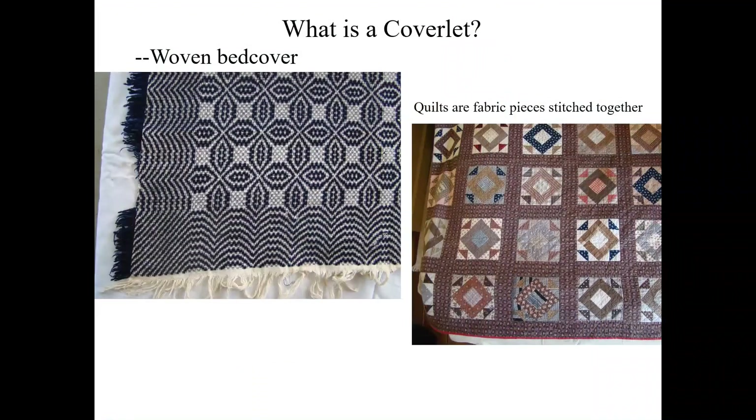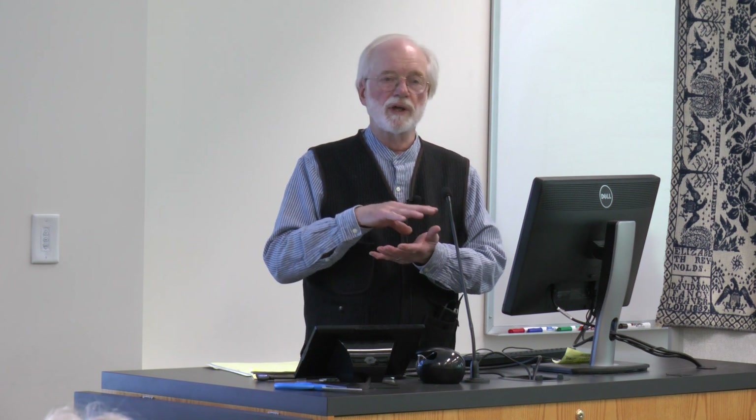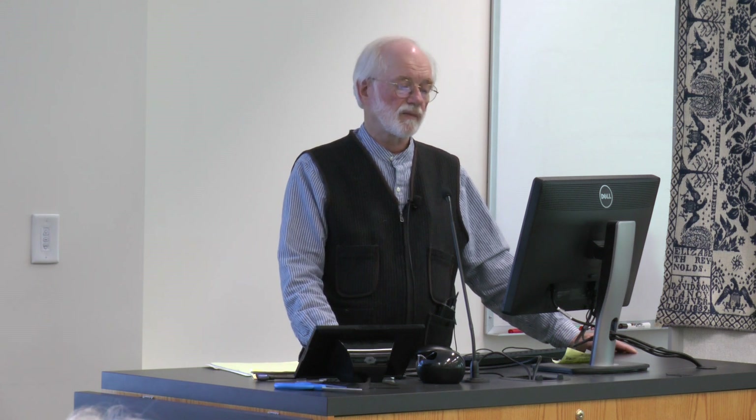So first of all, what is a coverlet? Generally speaking, it's a woven bed cover. There are other kinds of bed covers besides coverlets — a quilt is usually pieced fabric with a top layer, a lower layer, and some sort of batting in between. Those layers are held together either with quilting or by tying the top and bottom layers together. The distinction is that coverlets are actually woven as the fabric and are not pieced together the way quilts are.